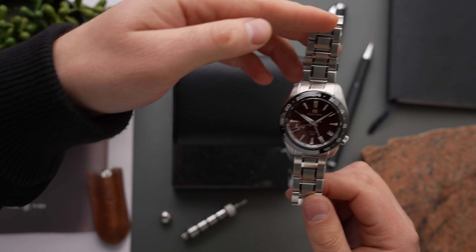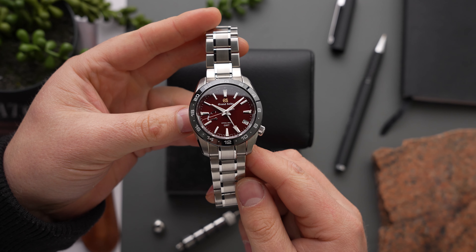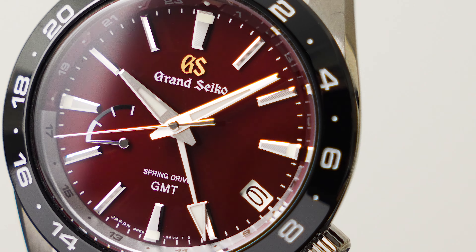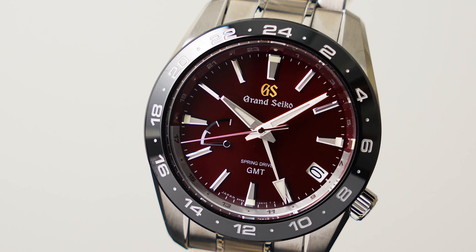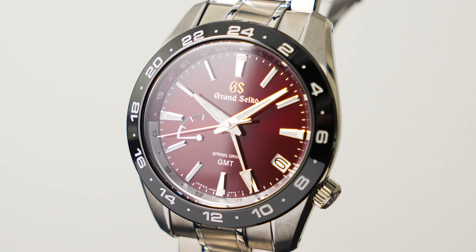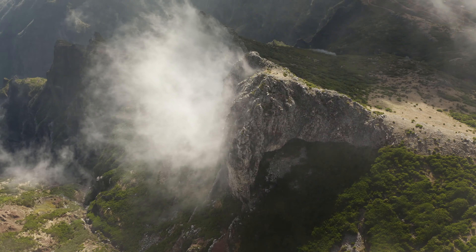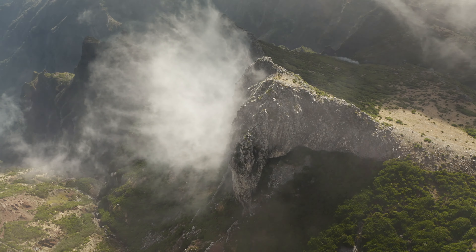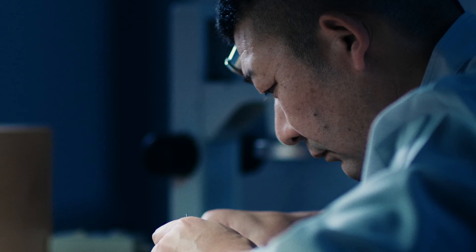In 2024, Grand Seiko is celebrating the 20th anniversary of the 9R movement with the SBGE305, a sporty Spring Drive GMT model whose dark red dial takes inspiration from the vivid summer sunrises that emerge over Mount Hotaka, a dramatic mountain range that backdrops Grand Seiko's Shinshu watch studio, where all Spring Drive watches are made.